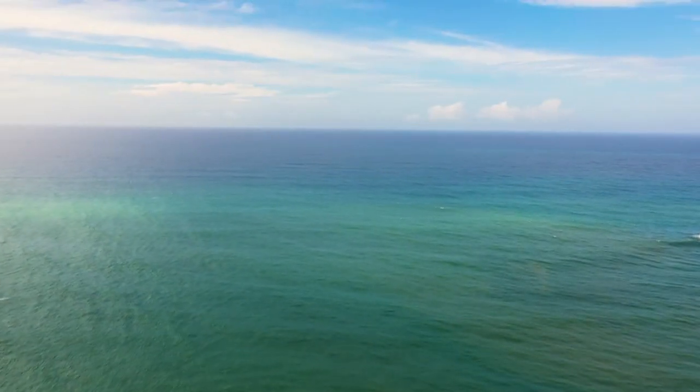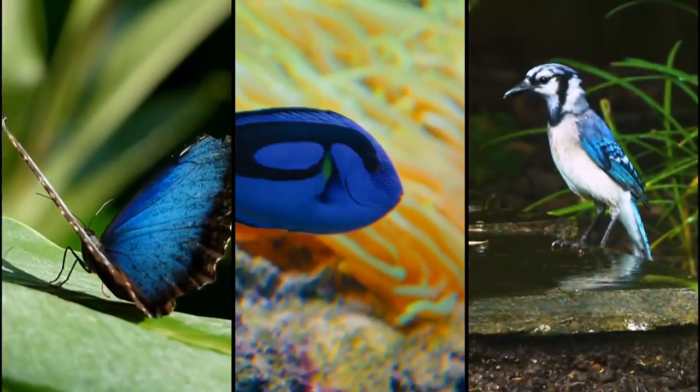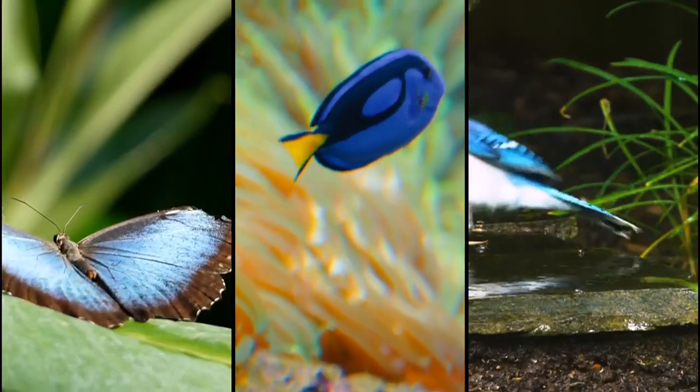From the skies above to the seas below, the color blue can prove a striking one in nature. Animals like blue-winged butterflies, blue tangs, and even blue jays get their color from clever structures woven into their feathers and scales.